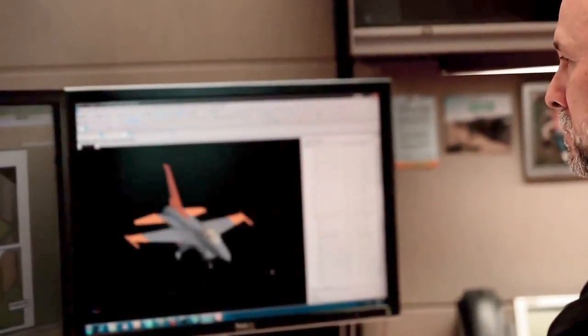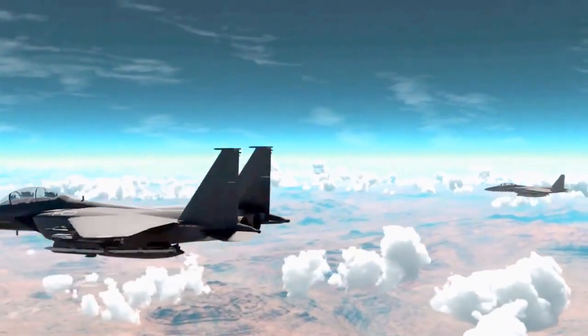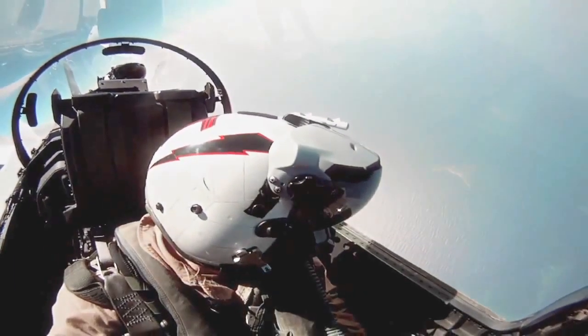It's important for a QF-16 to be able to do 9 Gs because most of the advanced fighters that they're practicing against also can do 9 Gs, so that's critical. During 9 G turns, basically the effect of 9 times the force of gravity on your body, it's like the world's weighing down on top of you.